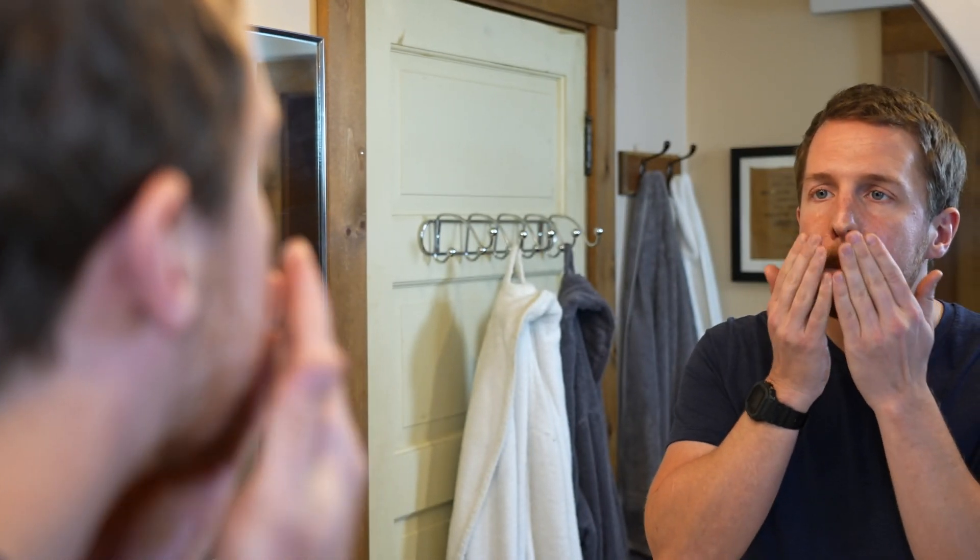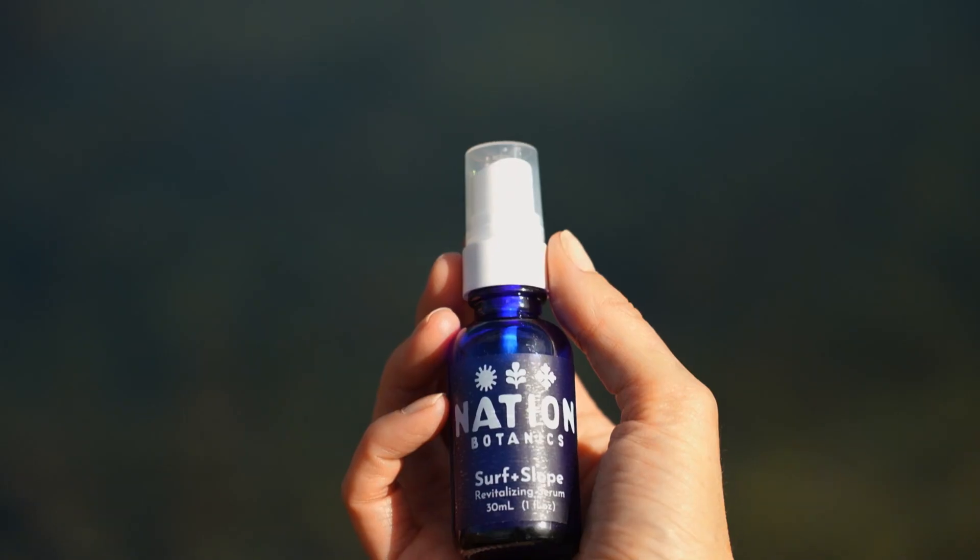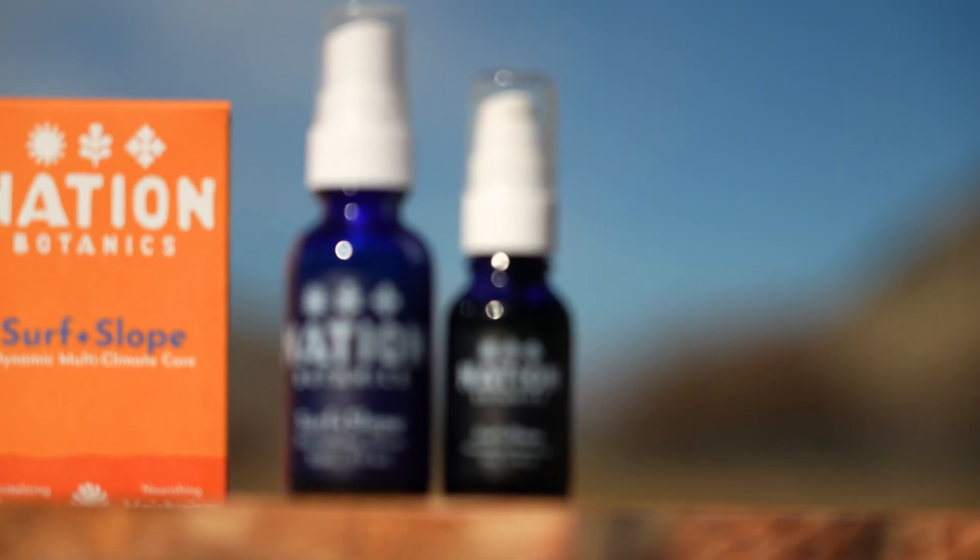Because you're not a skincare person — I get it. My skin has mood swings too, when I change climates, go surfing, and hit the slopes. Plus, living in a trailer and moving regularly didn't help, and I began noticing wrinkles and sunspots. I wanted an easy all-in-one solution I could take anywhere, like a multivitamin for my skin. I couldn't find anything that had all this without greenwashing me — that's how Nation Botanics Surf and Slope was born.